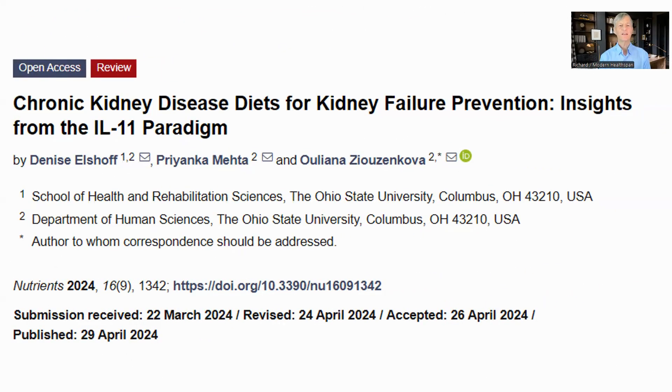Interleukin 11 was identified in 1990 and does not seem to have been much studied. I could not find papers specifically looking at inhibiting it, but I did find this paper which looks at how inhibiting interleukin 11 can help with chronic kidney disease and has a review of some of the possible ways of doing this. I have used this as a base for my research.